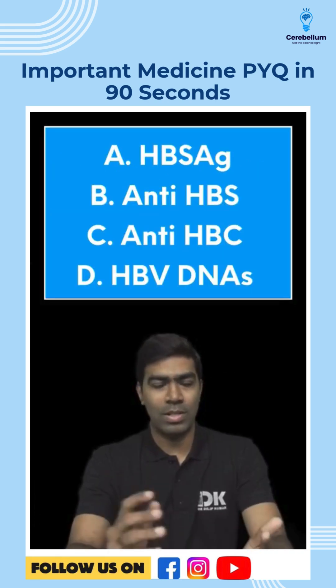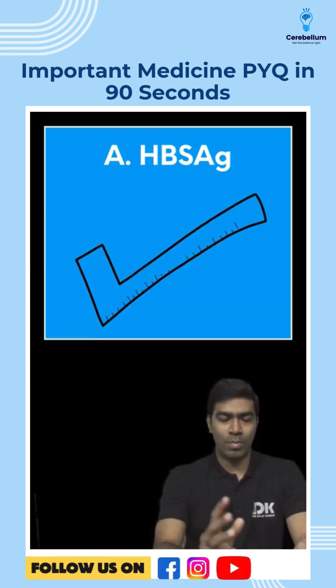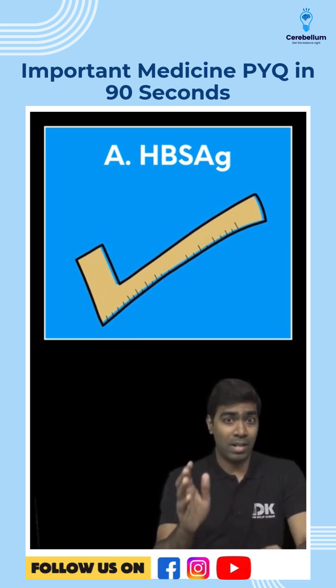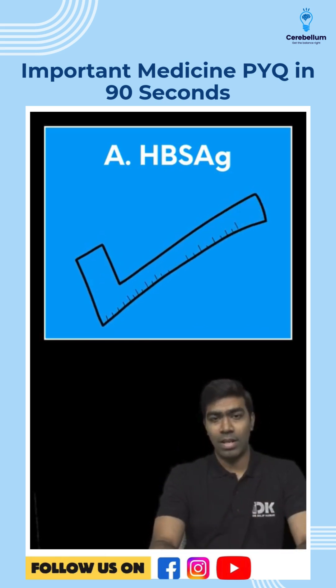We have four options, and remember this is a question that contains multiple right answers. Option A is hepatitis B surface antigen, which in a chronic HBV infection is likely to be positive, because surface antigen is a marker of infection. In fact, the very definition of chronicity is persistence of surface antigen for more than six months. So option A is correct.